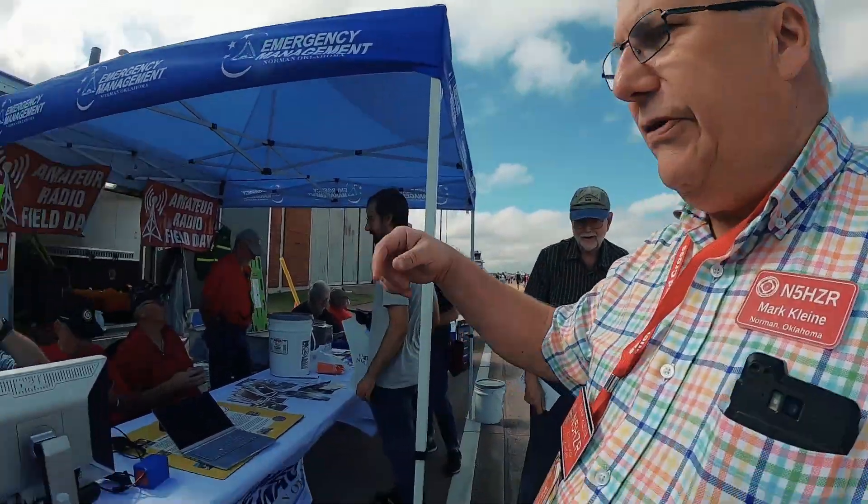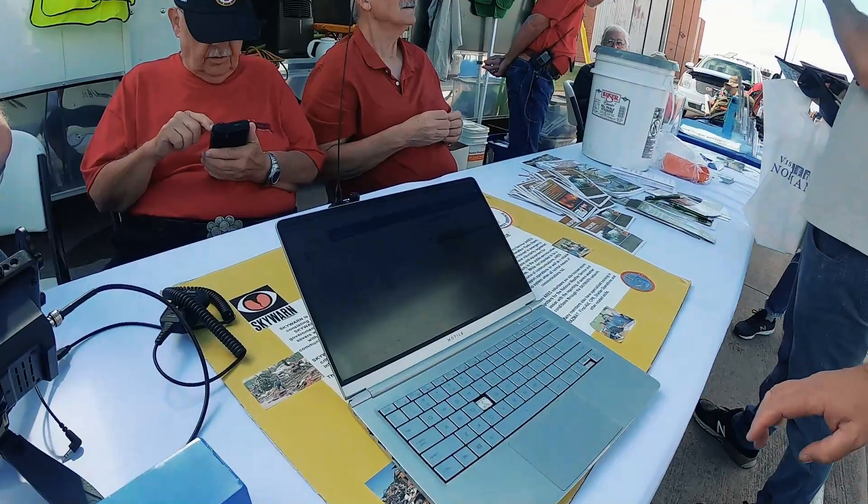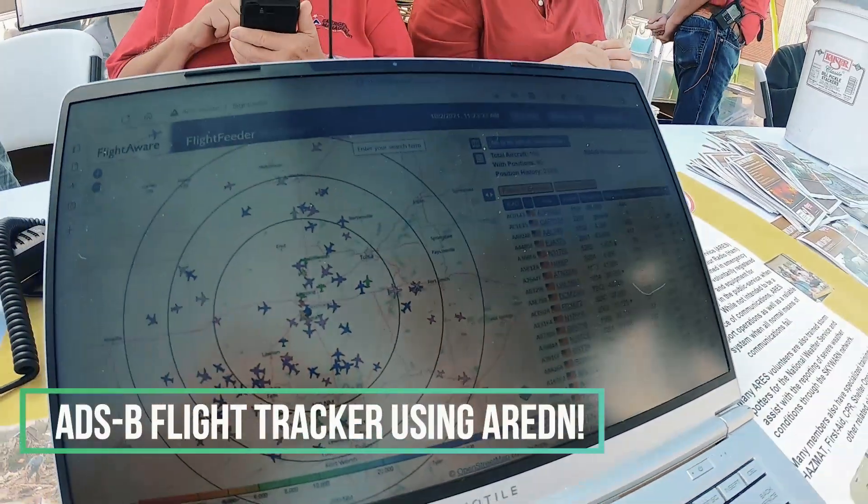We've also got a flight tracker system on a tower just west of the airport. It comes to us via our Amateur Radio Emergency Data Network and sends data out to Flight Aware, so you can see all the flights coming in and out — very useful. The ones that are tagged so you can't see them on the internet you can see locally.